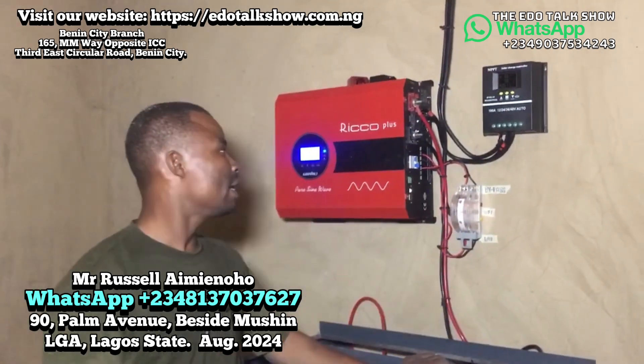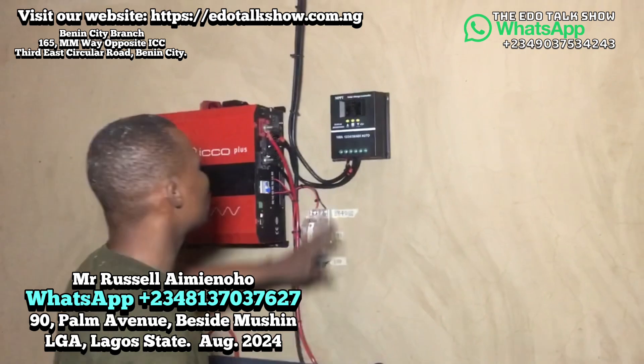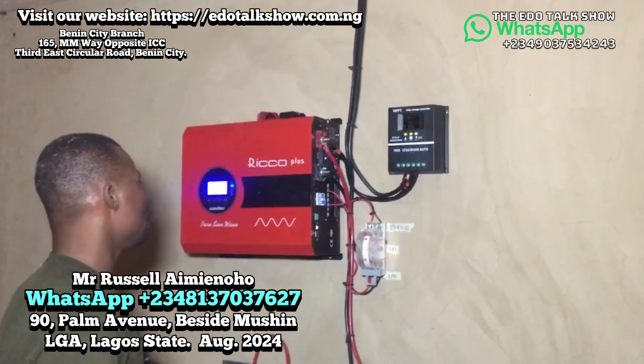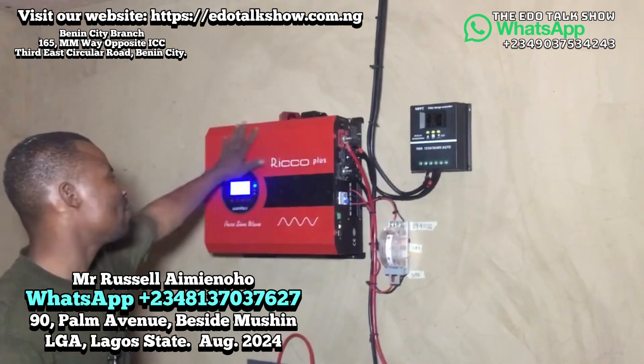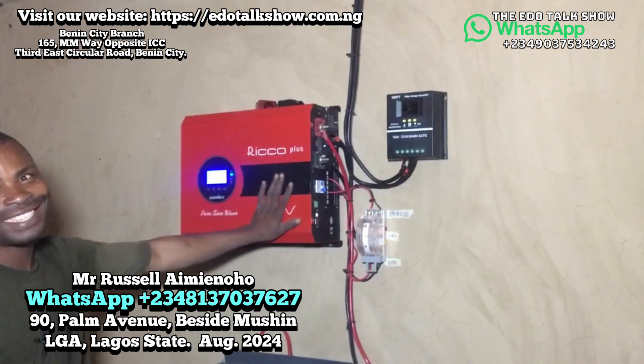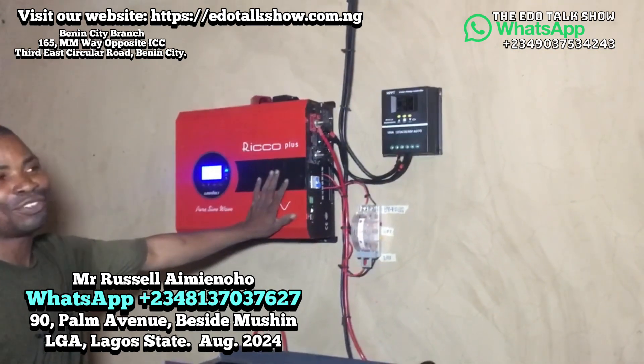Now we mount them up. Here we have our solar charge controller — MPPT, 100 amps. And here is our 10 kVA inverter, the Rinko Plus. It's one of the most rugged inverters I can ever dream of.